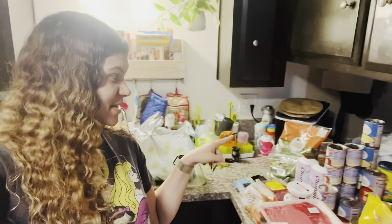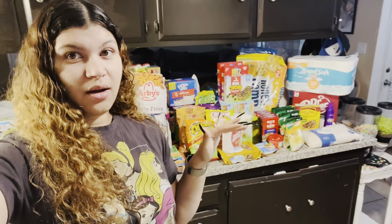Hey guys, welcome back to my channel. So today I have another Walmart grocery haul for you guys. And this time I spent $447 and I do feel like I got quite a bit for my money. I obviously feel like I could have gotten way more, but with inflation prices I feel like this amount is pretty good for what I spent.